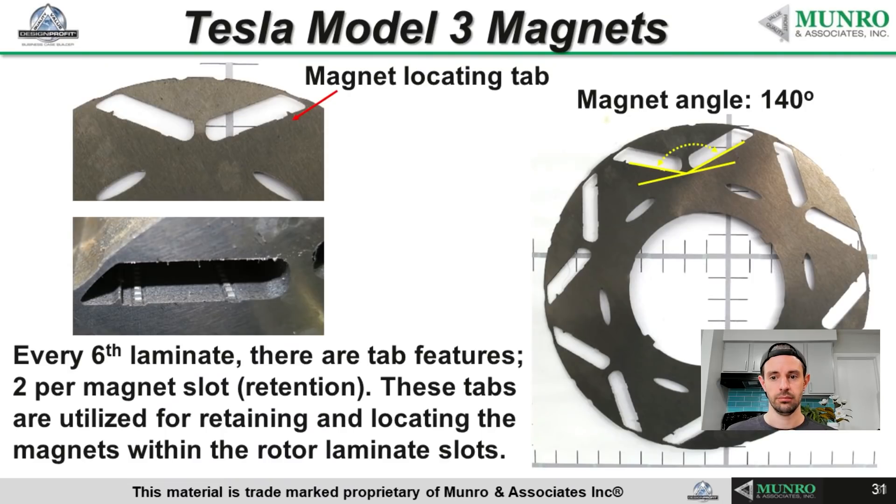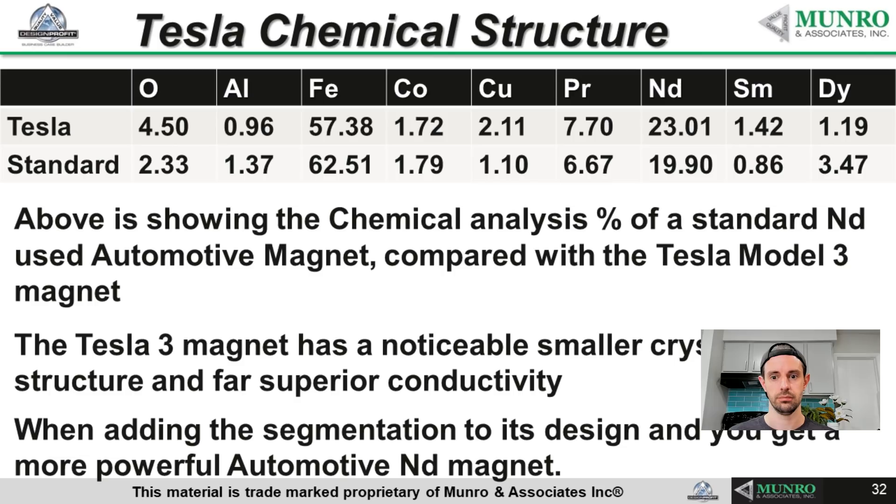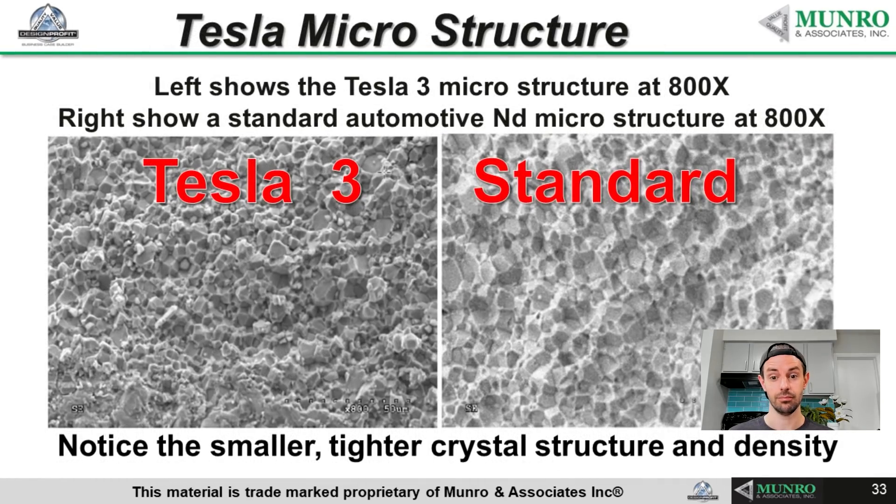The magnetic angle is 140 degrees, and we've done some testing, and that seems to be one of the better angles if you want to get maximum out of the power of the magnets. The chemical structure on the Tesla is different. You can see that where standard magnets are high in one ingredient and low in others, Tesla seems to be putting some of their money into alloys that are totally different. We're looking at why it is that they've done what they've done. The long and short of it is that they just seem to have stronger magnets using their formula versus everybody else's. If you have a look under a microscope, on the left you've got the Tesla Model 3 microstructure at 800x, and on the right is a standard neodymium microstructure, again at 800x. You don't have to be a rocket scientist to notice that the crystalline structure is smaller, tighter, and much more dense.